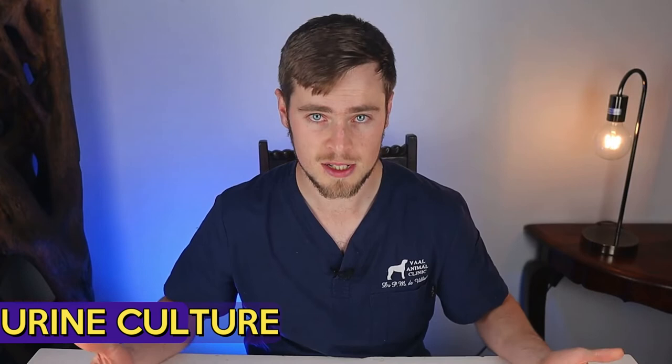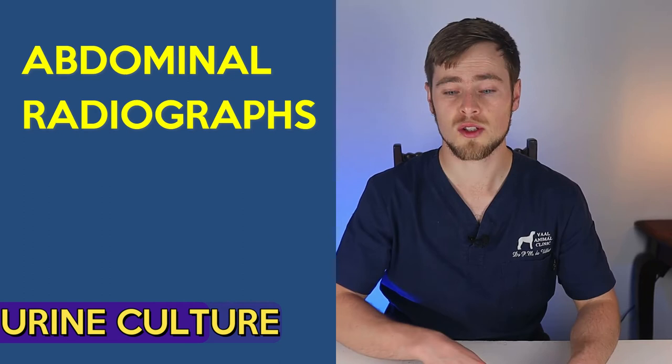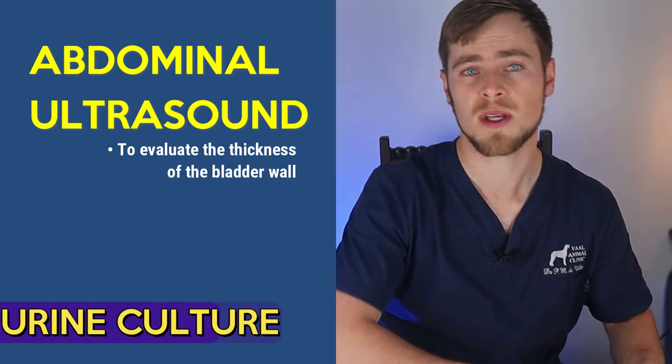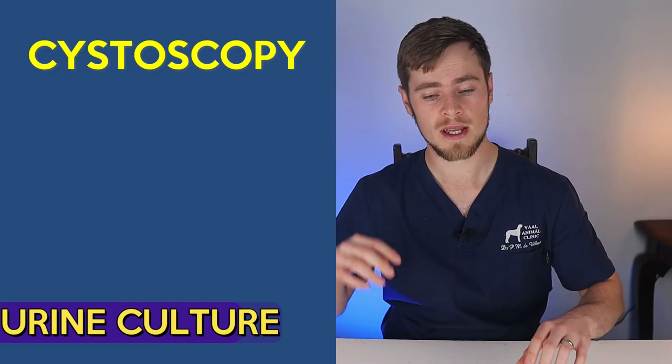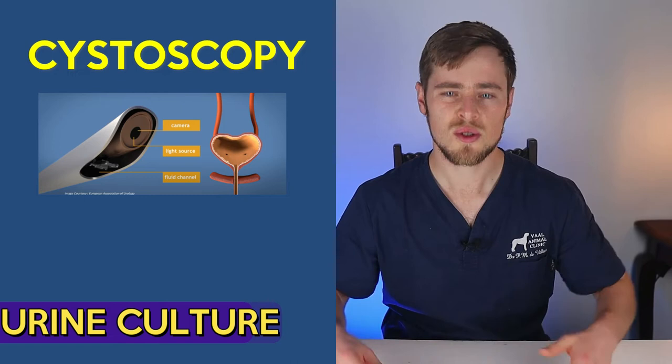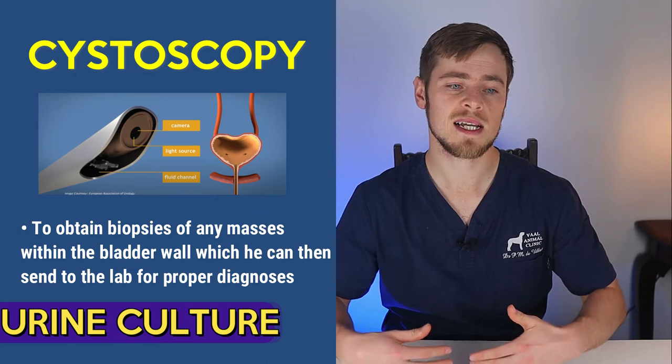These tests may include blood work to help rule out kidney disease, Cushing's disease, hypothyroidism, and diabetes mellitus; abdominal radiographs to look for bladder stones; an abdominal ultrasound to evaluate the thickness of the bladder wall, to identify stones in the urethra, bladder, and kidneys, to look for any prostate issues, tumors, and polyps inside the bladder wall; and a cystoscopy, where a small camera is inserted up the urethra into the bladder in order to directly visualize the inside lining of the lower urinary tract and to obtain biopsies of any masses within the bladder wall, which can then be sent to the lab for a proper diagnosis.